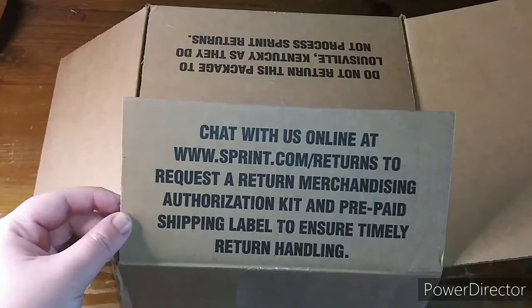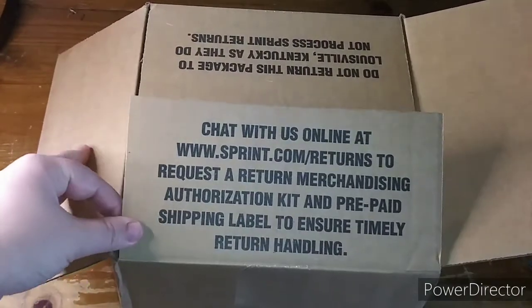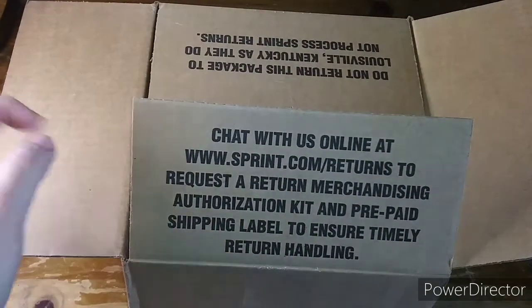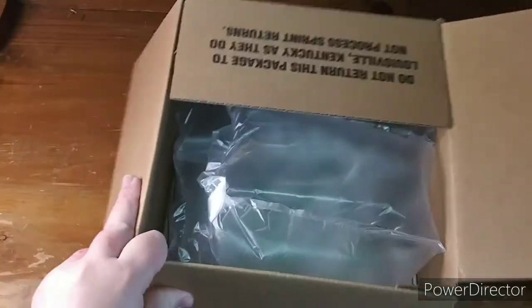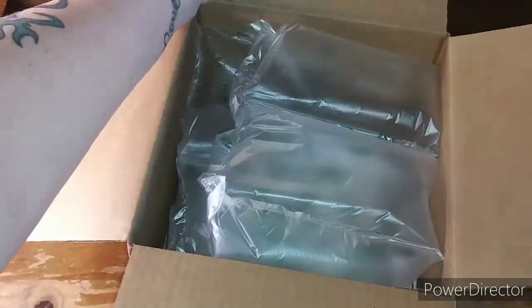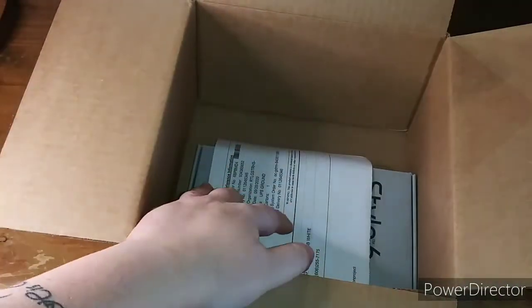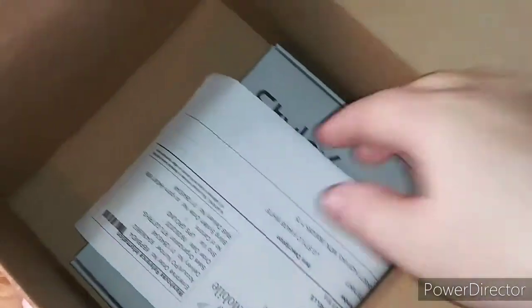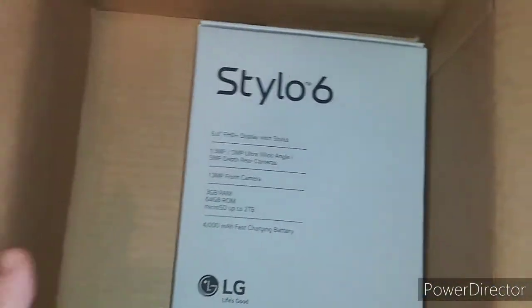It says: 'Chat with us online at sprint.com/returns to request a return merchandise authorization kit and prepaid shipping label to ensure timely return handling.' First thing we got is bubble wrap, which I love doing that.